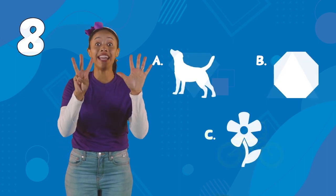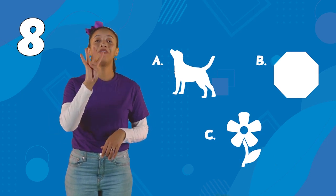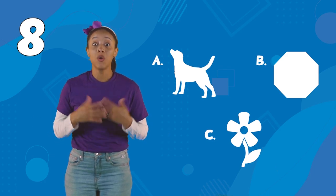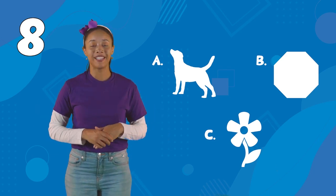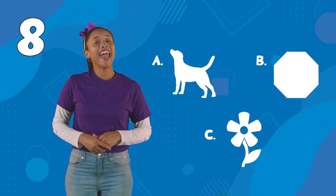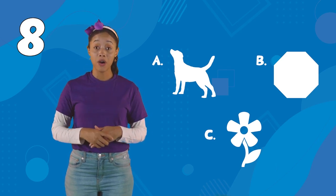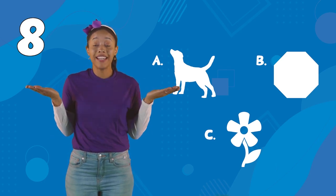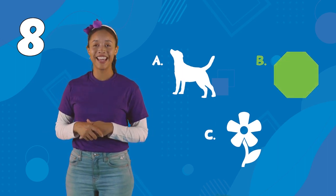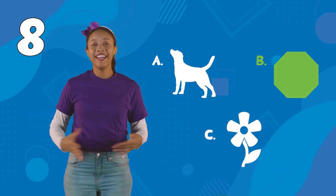Next, we have eight. A is a dog with four legs. B is an octagon, which also looks like a stop sign, that has eight sides. And C is a flower with five petals. Which one is it? Good job. It's B, the octagon. Great job, everyone.